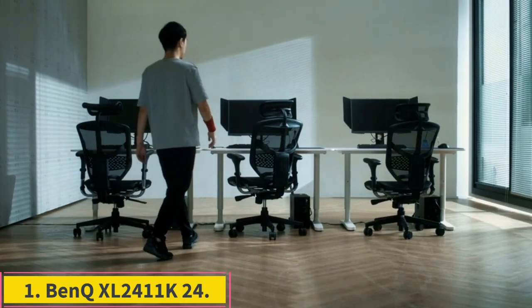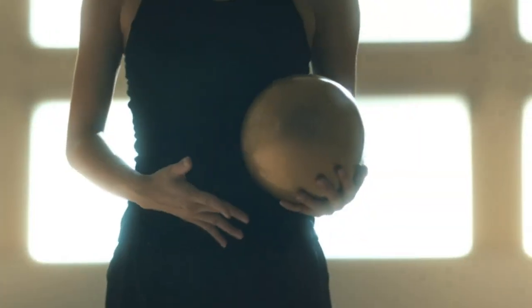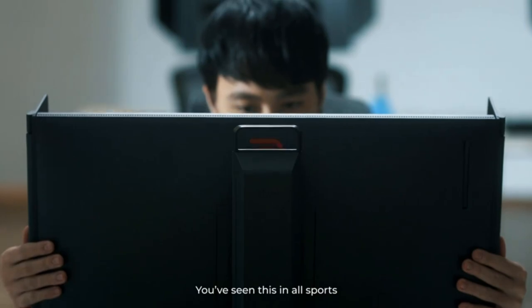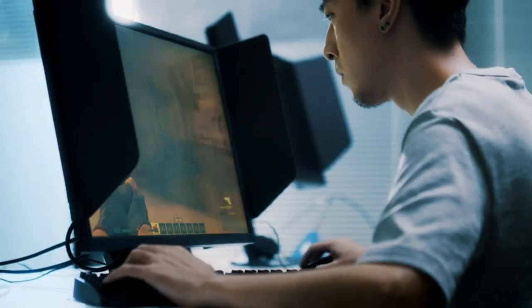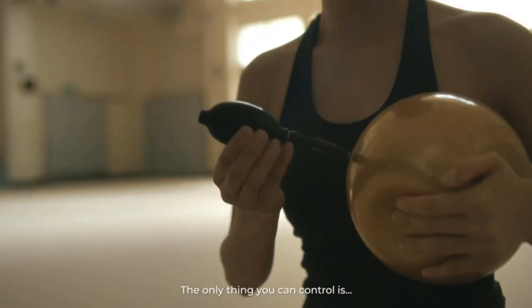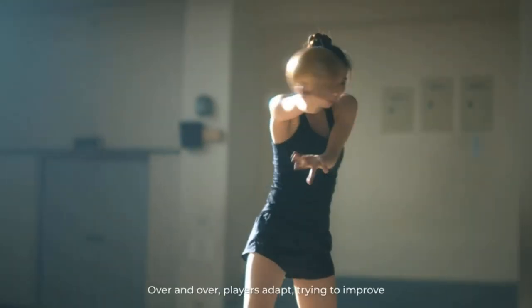Number 1: BANKEXL 24-11K24. Some setup required. The BANKEXL 24-11K 24-inch monitor is an excellent choice for console gamers looking for super-fast refresh rates and minimal response times. With a 144Hz refresh rate, this monitor is fully equipped to take advantage of the 120Hz mode with the Xbox Series or PlayStation 5, while displaying a crystal-clear 1080p image.